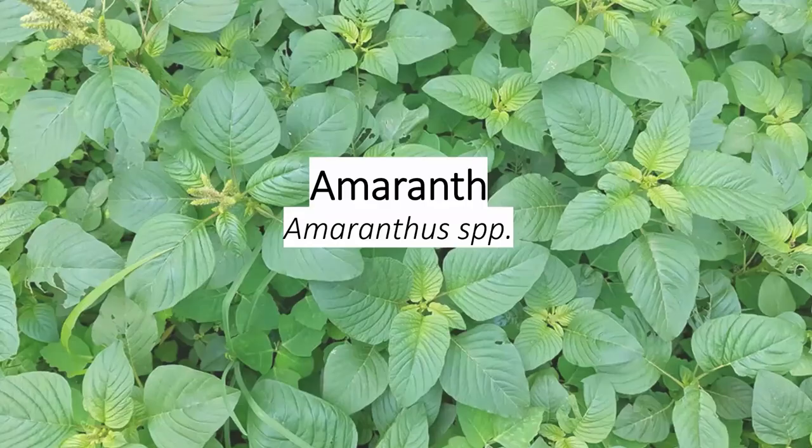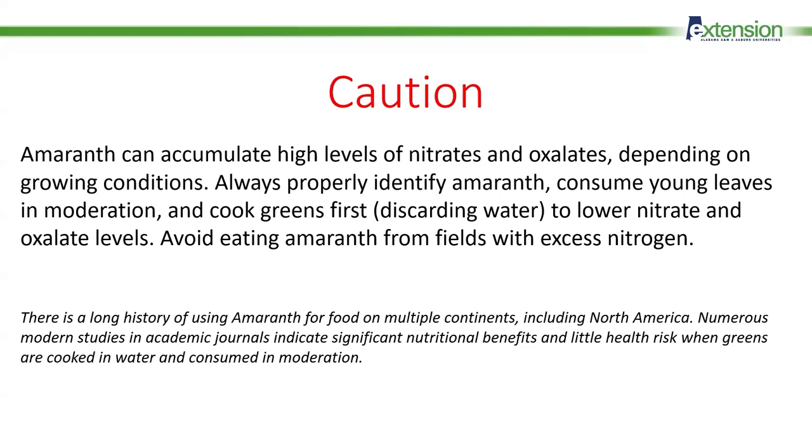Amaranth is another plant that is widely consumed across the globe, but in the U.S. it's mostly known as an aggressive weed, also called pigweed. It appears in vegetable fields and overgrazed cattle pastures. We should note that amaranth thrives in high nitrogen agricultural fields and can accumulate those nitrates to undesirable levels for human health. Other greens, such as those in the brassica family, can also accumulate oxalates and nitrates. The safest approach is to consume amaranth that is not growing in a heavily fertilized location and to boil it to lower the nitrate and oxalate levels before consumption.